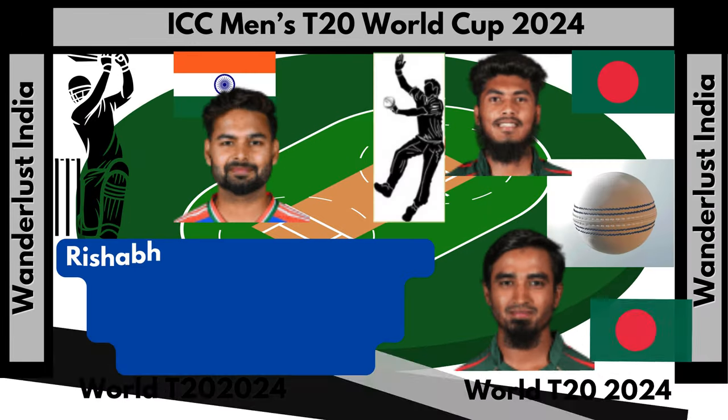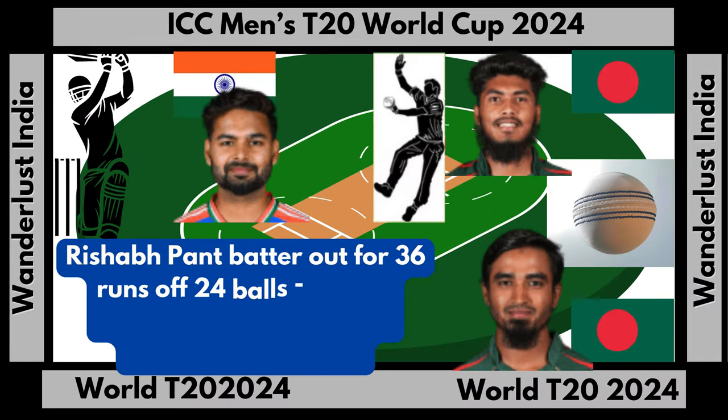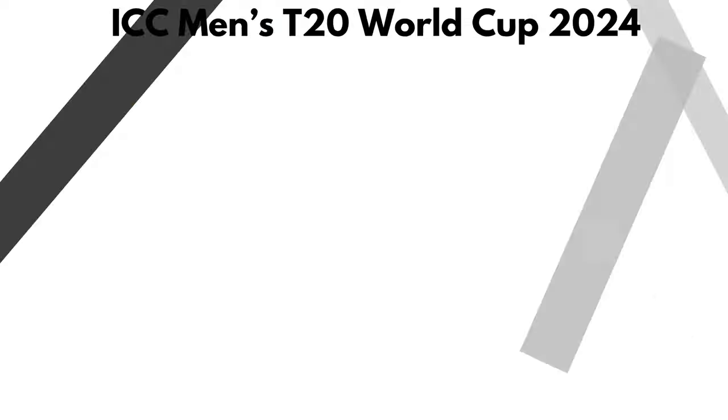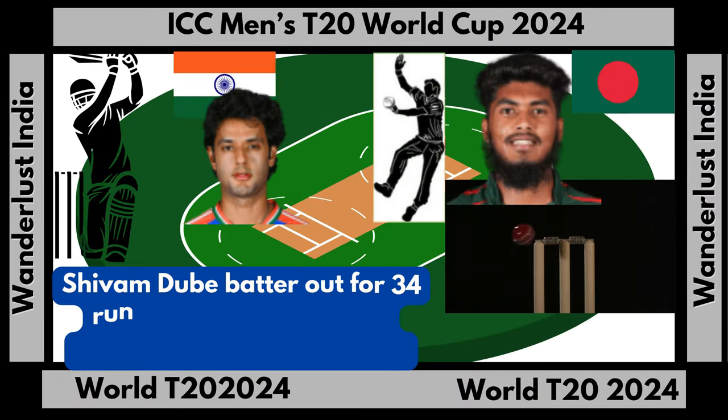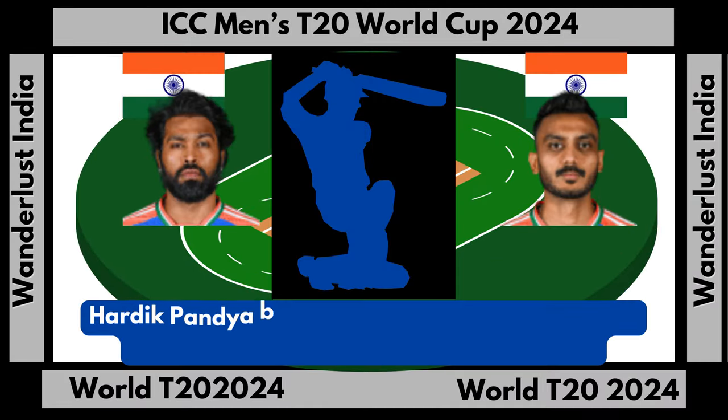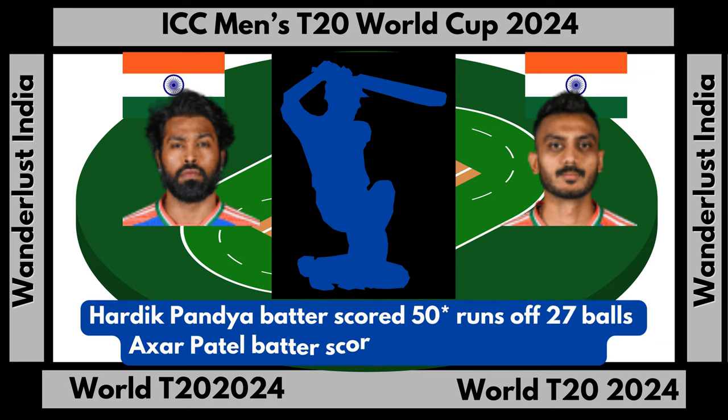Rashab Pant batter out for 36 runs off 24 balls, bowler Rashad Hosse, catch by Tazeem Hassan Saqib. Shivam Dube batter out for 34 runs off 24 balls, bowler Rashad Hosse, bowled out. Hardik Padia batter scored 50 runs not out off 27 balls. Aksar Patel batter scored 3 runs not out off 5 balls.